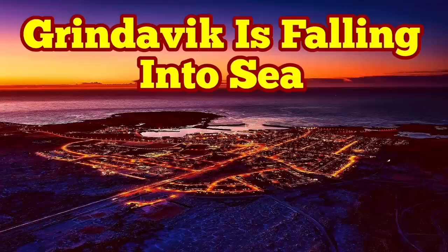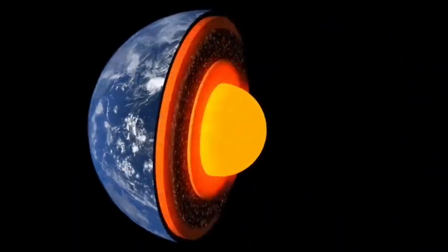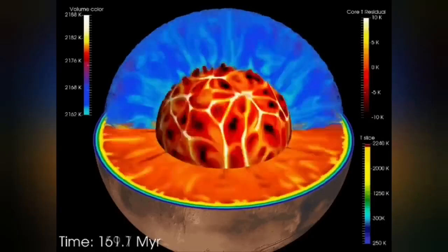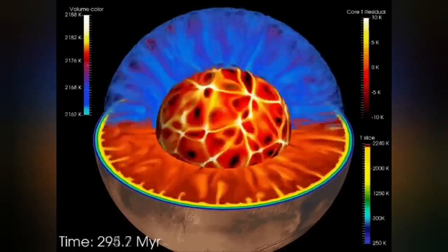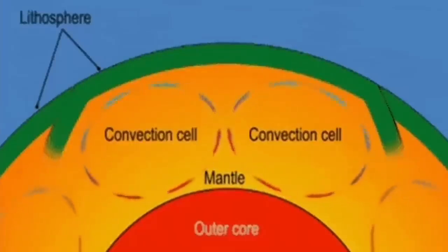Earth is a living planet. It's not dead — not like Mercury or the Moon. It has a core which is hot and active, and it's liquid. It has an outer shell we call the mantle, and that mantle has convection because it is hot. The material rises from its surface, and convection cells created in this way can split the crust forming on top and form ridges.